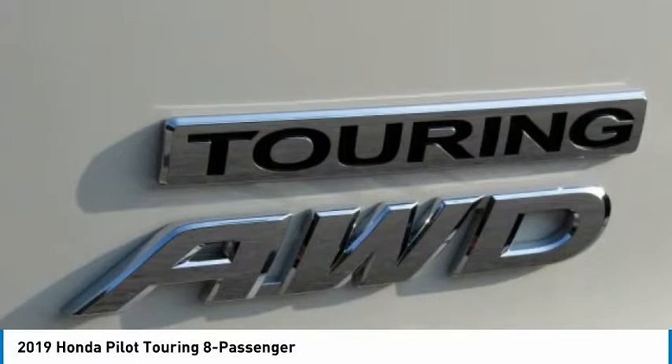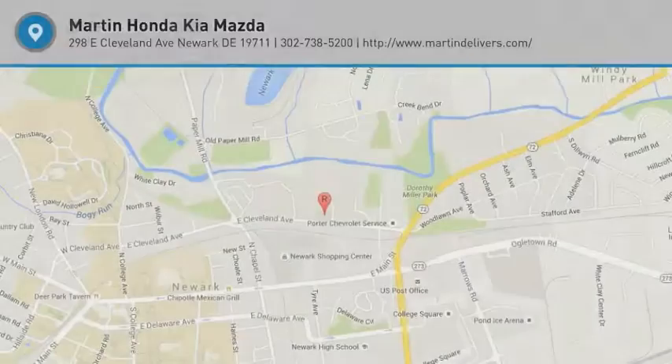Power passenger seat. Backup camera. Navigation system. Come see the car for yourself.